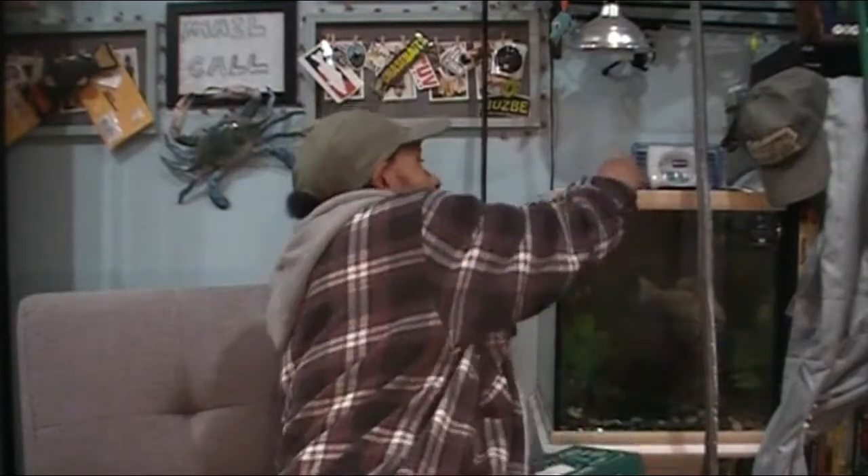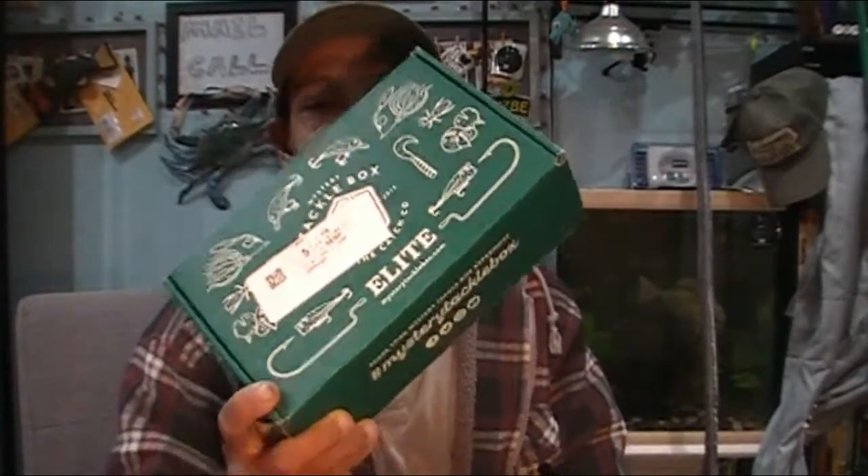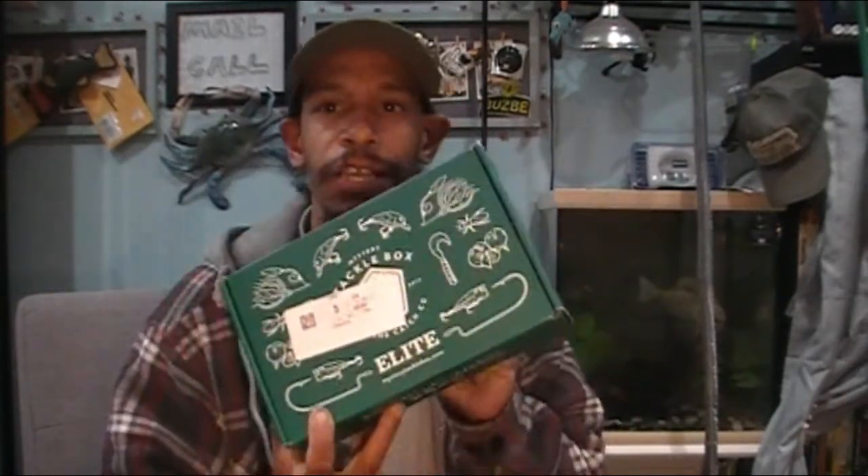Welcome back to Foul Mouth Fishing. It's time — October. Happy Halloween to all you out there. Hope you're going to spend this Halloween as safe as possible. But today, we got our MTB for October. Long awaited, anticipated. Let's crack into it and see what we got for this 2020 October Mystery Tackle Box Elite Edition.